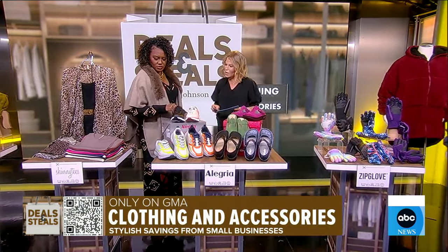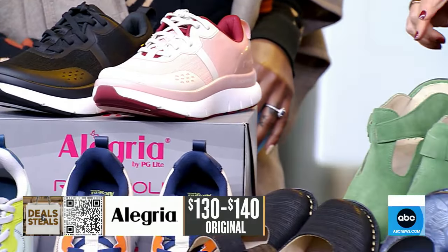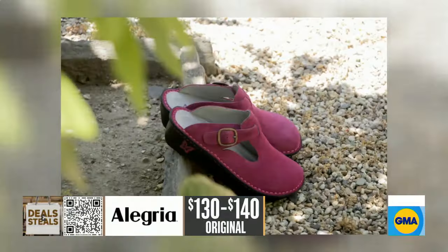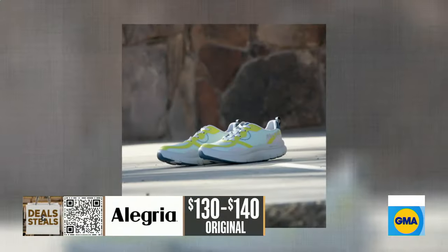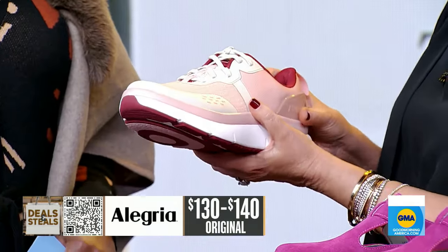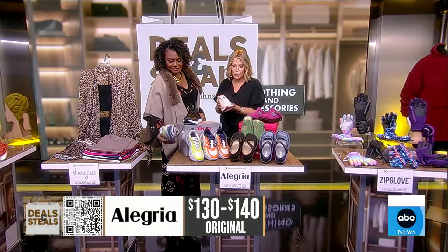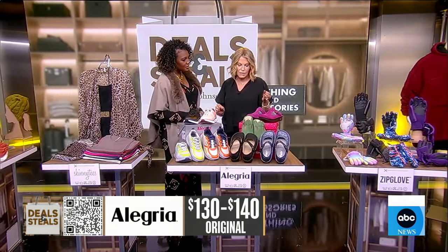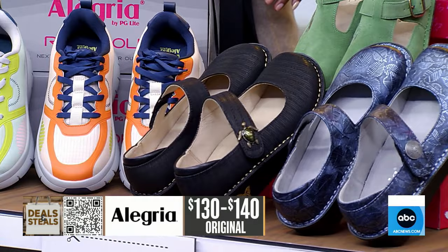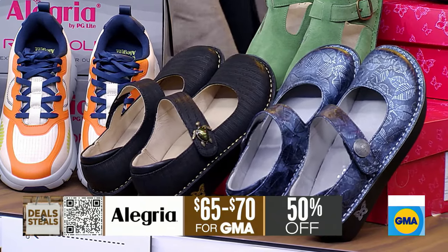This is Allegria making their GMA Deals debut this morning. Whether you choose sneakers, clogs, or Mary Janes, this is all about extreme comfort because they design at the footbed first. Before they focus on anything else, they're focusing on the comfort of your foot — making sure you have arch support and that any pressure is alleviated so that when you're walking or on your feet all day, you don't suddenly feel it in your lower back. If you're looking for something that's going to be extremely comfortable every step through the day, this is the brand for you. Everything today is slashed in half, with a really big assortment available online.